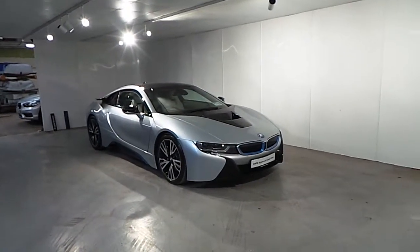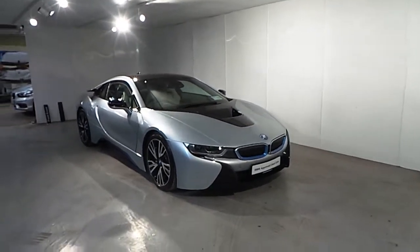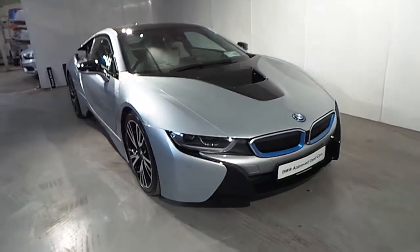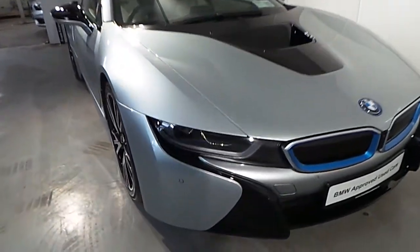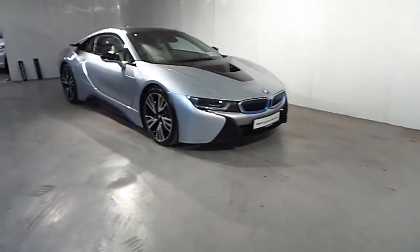This car is finished in an Ioniq silver metallic paint in contrast with BMW iBlue metallic. As standard features on this car you have your BMW laser lights, automatic wipers, front and rear parking distance control sensors, and a surround camera.